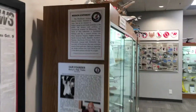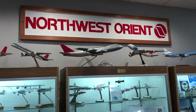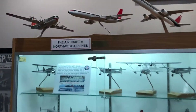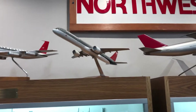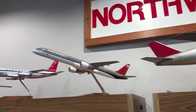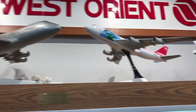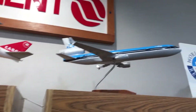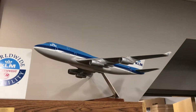Hello everyone, back here again on the other stuff channel. Today we have a tour of the Northwest Airlines History Center in the Crowne Plaza Air Hotel here in Bloomington, Minnesota. I filmed this while I was on my trip to the United States in 2019, specifically July 11th, 2019, and this video should go up around September 22nd, 2019.